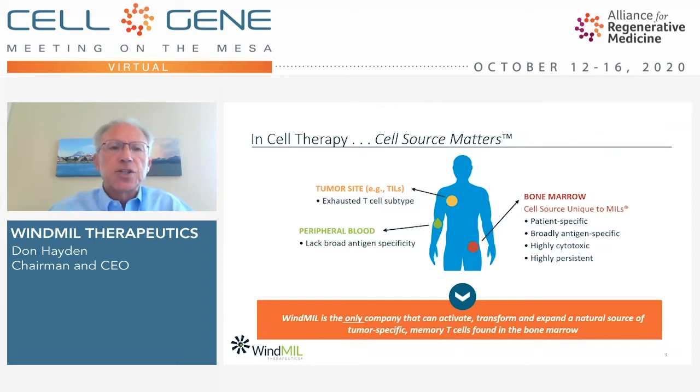This graphic illustrates in a simple manner what we mean when we say, in cell therapy, cell source matters. There are three primary sources of T-cells used in adoptive T-cell therapy: T-cells from the peripheral blood, which generally lack broad antigen specificity; T-cells from the tumor site, which tend to be a more exhausted subtype; and T-cells sourced from the bone marrow, the cell source unique to MILs and Windmill. These cells tend to be patient-specific, broadly antigen specific, highly cytotoxic, and highly persistent. Windmill is the only company that can activate, transform, and expand this natural source of tumor-specific memory T-cells found in the bone marrow.